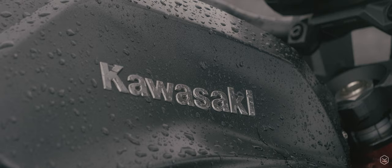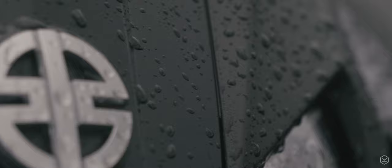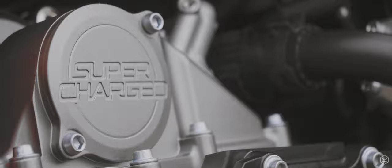With 1 in 3 motorcycles purchased now being from the naked sector, we shouldn't be surprised that manufacturers are innovating to stay ahead. But with the ZH2, Kawasaki haven't just bolted a piece of tech to their range topper — they've gone and strapped a supercharger to it.